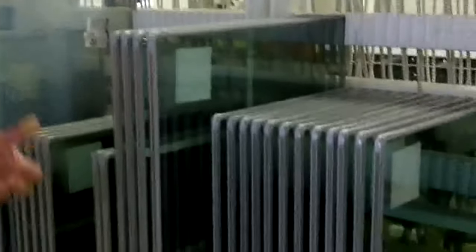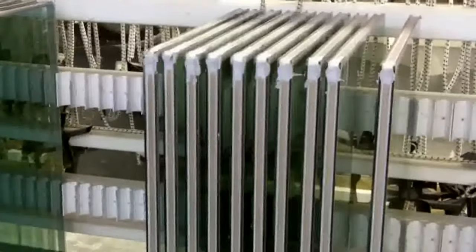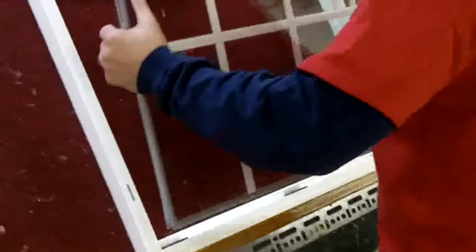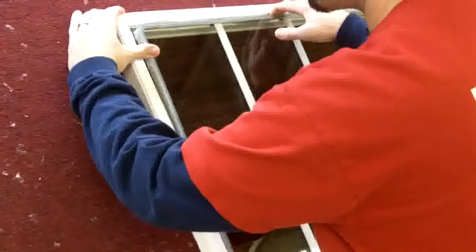This is the glass we use. It's very energy efficient — it is double pane glass, double strength, triple coated low-E, filled with argon. This is the area where we drop the glass into the individual sash members. We use red glazing tape that you see here. The glass is dropped in against it, setting blocks are put in place so the sash becomes a rigid assembly, and from here it moves over to the final assembly tables.